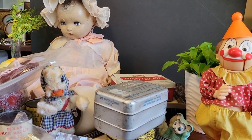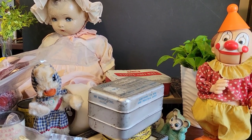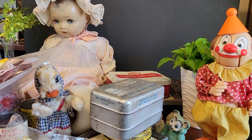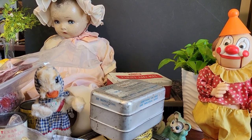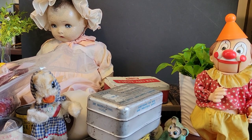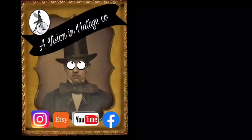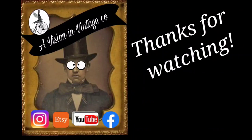Well guys, now that I have a huge mess to clean up, I hope you really enjoyed the items I picked up at the flea market. I'm hoping we can go again this coming week since the weather is getting nicer. Until next time — see you later, have a fabulous week, and I'll see you next week!